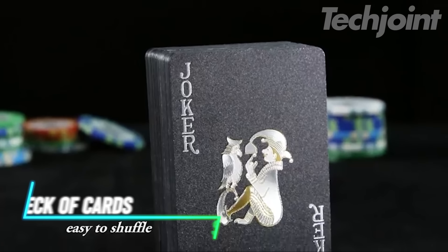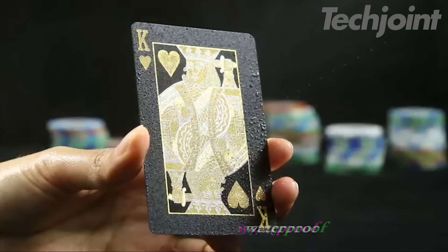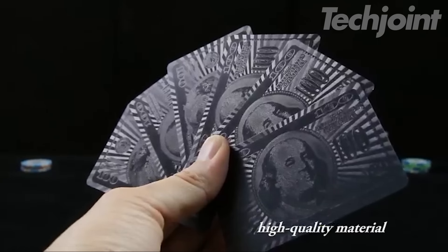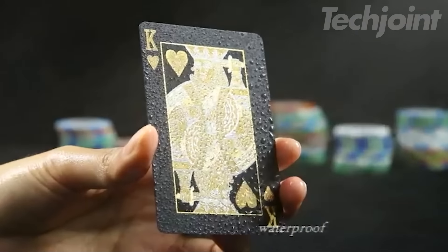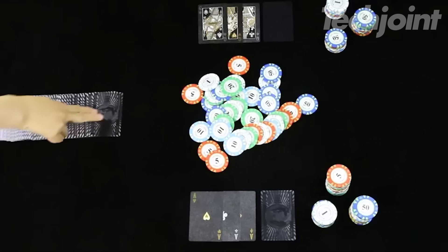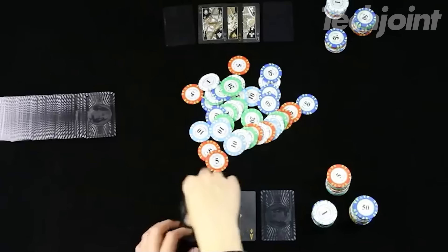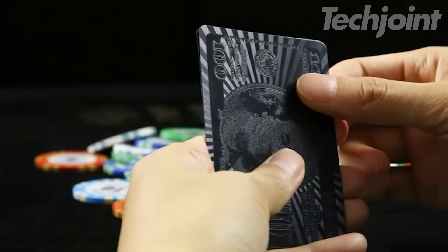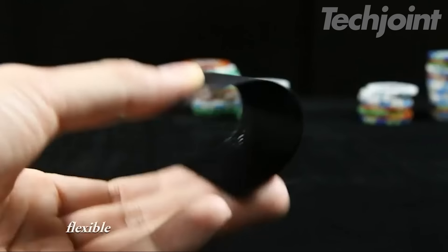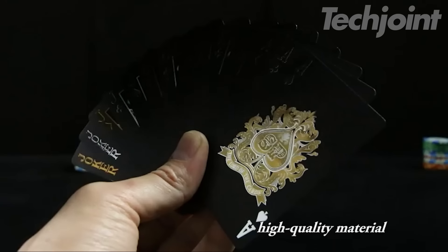This deck of superior black playing cards elevates your card game experience with its stylish design and exceptional durability. The sleek black cards feature a unique dollar pattern on the back and are crafted from a 100% waterproof material, making them washable and resistant to spills. The silver and gold accents on a black background ensure easy readability, even in low light conditions. These flexible cards are comfortable to hold and shuffle, springing back into shape even after being bent.